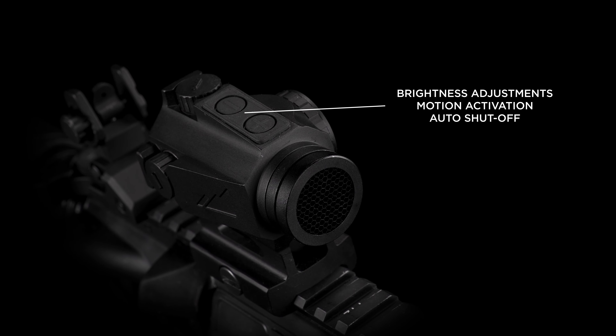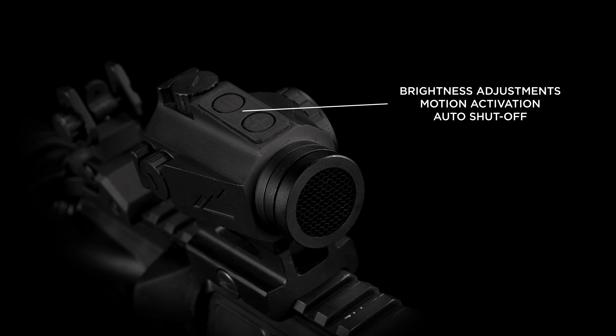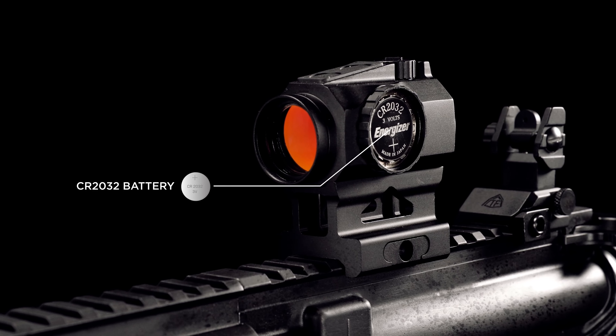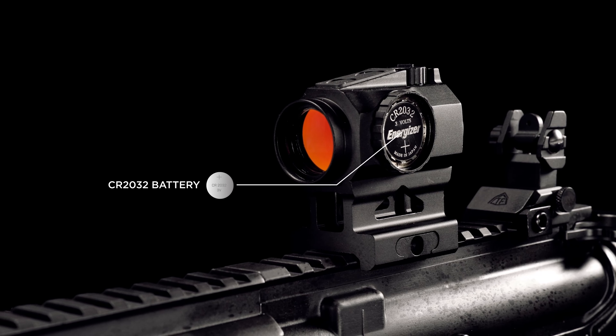The easy to press buttons allow you to change between 12 brightness levels and adjust features such as motion activation and auto shutoff. A single CR2032 battery powers the unit for extensive battery life.